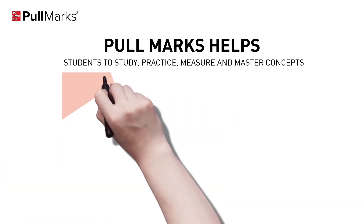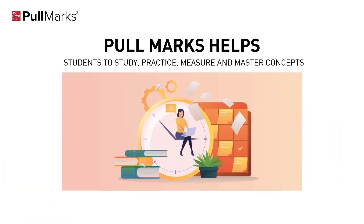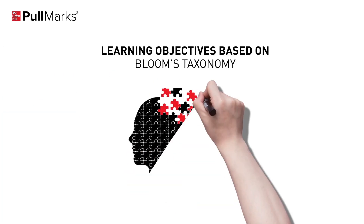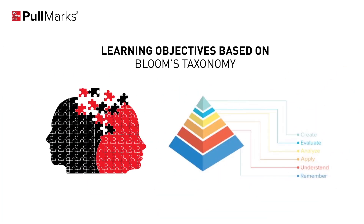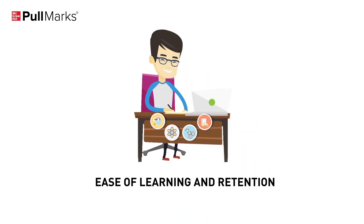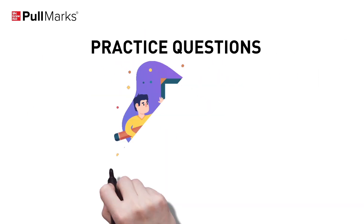Pullmarks helps students to study, practice, measure and master concepts with high-quality learning and assessment material for JEE and NEET, created by McGraw-Hill experts, tagged to learning objectives based on Bloom's taxonomy ensuring concept clarity. Content is drilled down from chapters to topics and subtopics to facilitate ease of learning and retention.